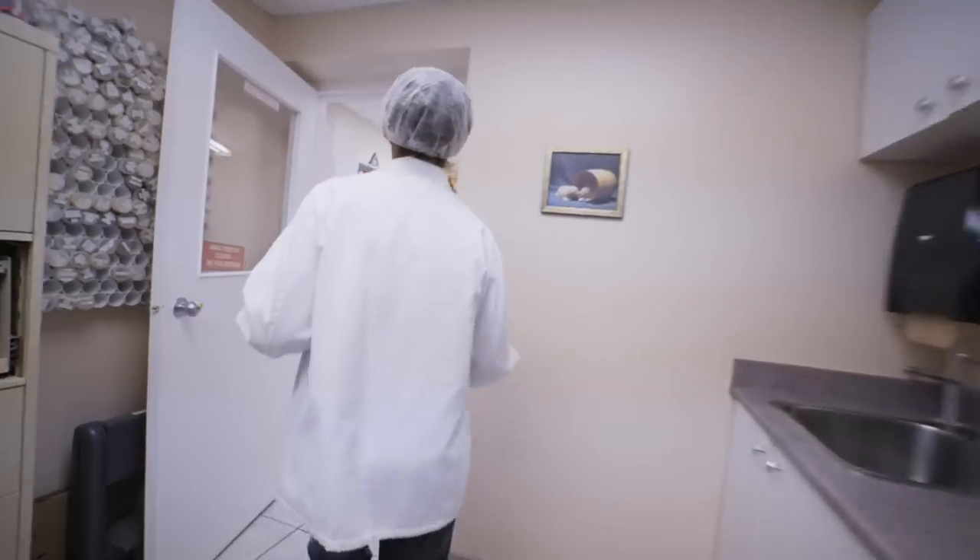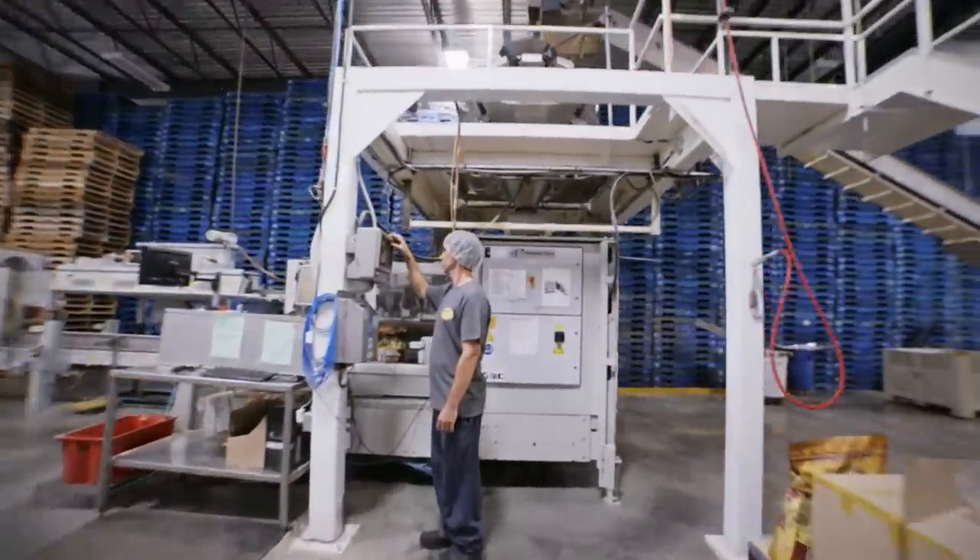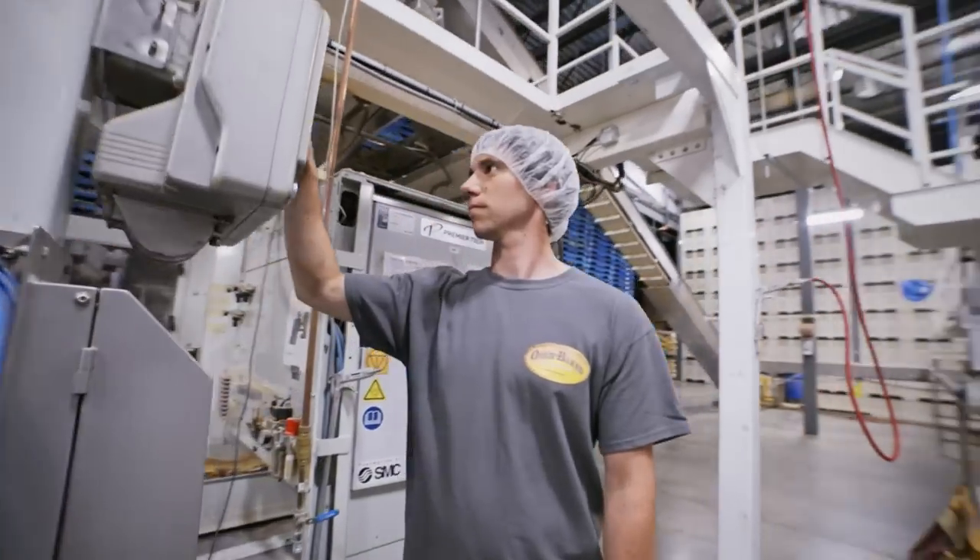Thanks to its sophisticated production methods and incomparable recipes, Oven-Baked Tradition wins fans consistently all over the globe — in the United States, Europe, Japan, Hong Kong and Malaysia, to name a few.